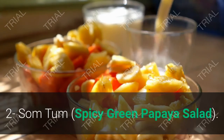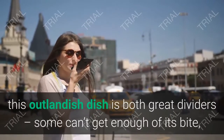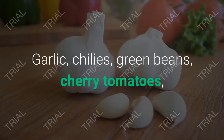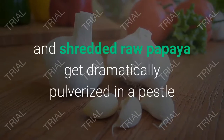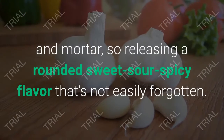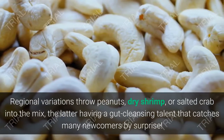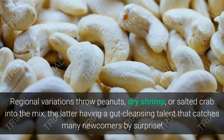2. Som Tum — Spicy Green Papaya Salad. Hailing from the northeast region of Isan, this outlandish dish is both a great divider — some can't get enough of its bite, some can't handle it — and greatly distinctive. Garlic, chilies, green beans, cherry tomatoes, and shredded raw papaya get dramatically pulverized in a pestle and mortar, releasing a rounded sweet, sour, spicy flavor that's not easily forgotten. Regional variations throw in peanuts, dry shrimp, or salted crab, the latter having a gut-cleansing talent that catches many newcomers by surprise.